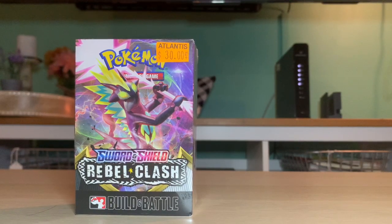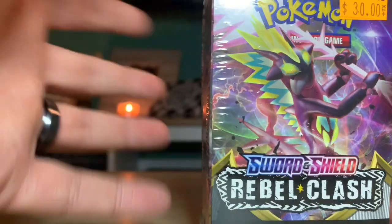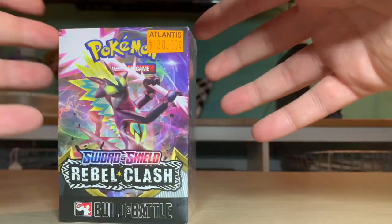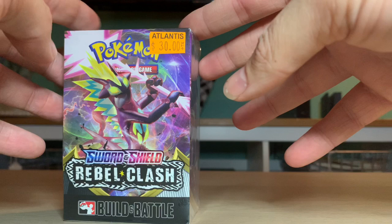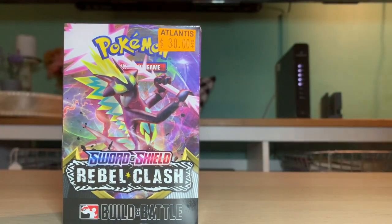Hello everyone, welcome back to our YouTube channel BB&GA. I'm Billy. This is our YouTube channel where we open up cards. This is the first time I've seen one of these - it is just a small box, and we've got dog hair everywhere, sorry about that.